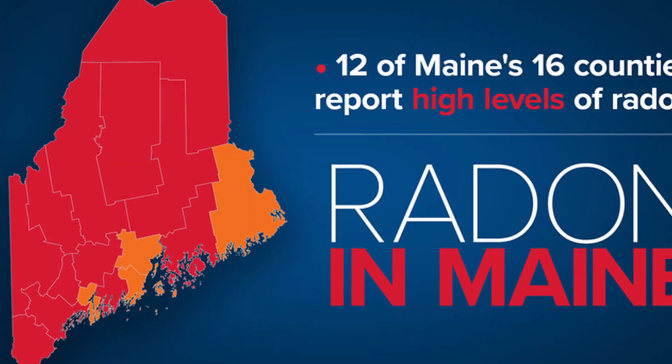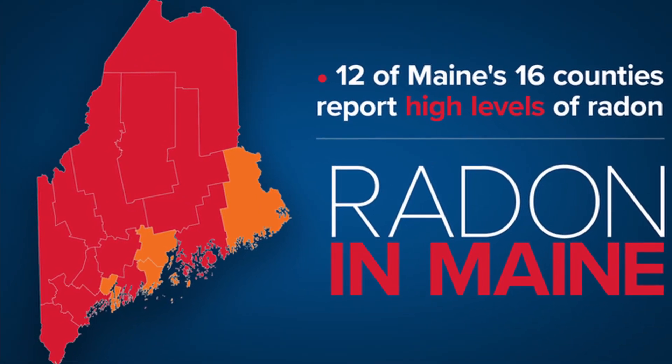Here in Maine it seems like about 50/50 — every other house I'm in, radon is high. When it is high, you do want to get rid of it. In multi-units or rental properties, I believe you're actually required to test and mitigate if it's high. The good news is it's not outrageously expensive — it's about a thousand to fifteen hundred dollars to mitigate in most properties.